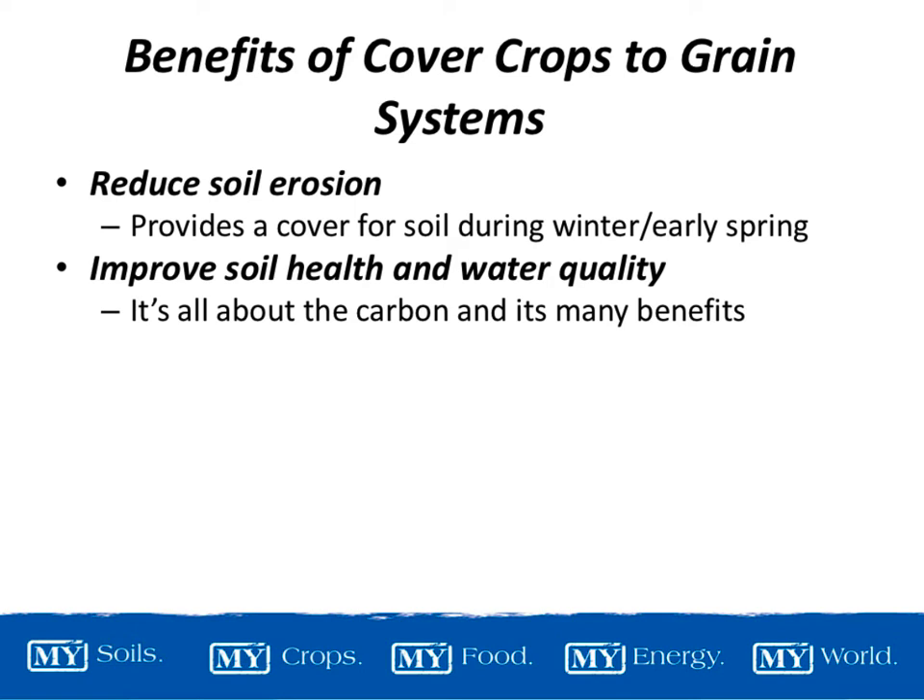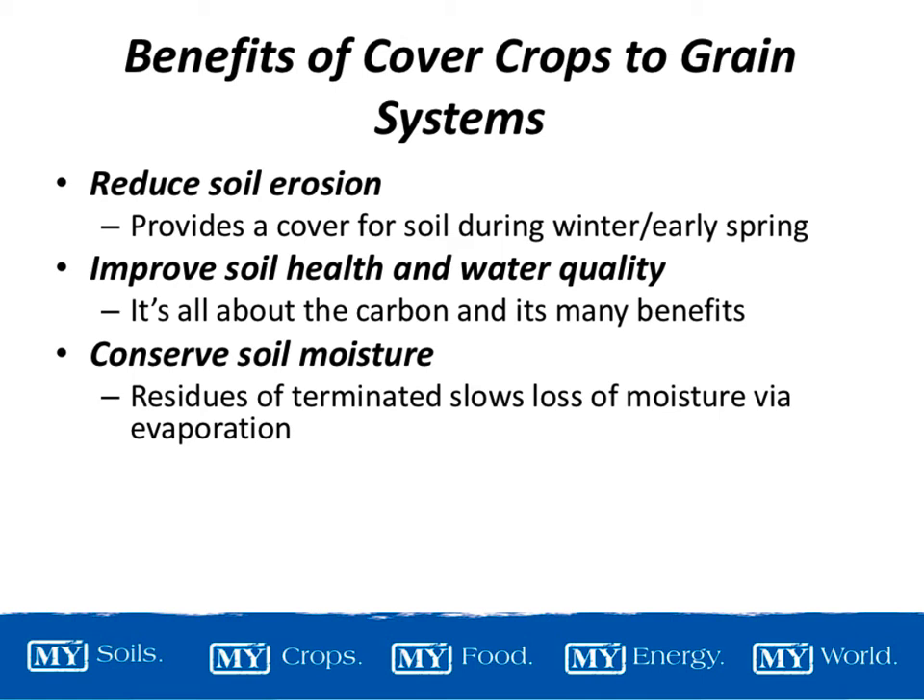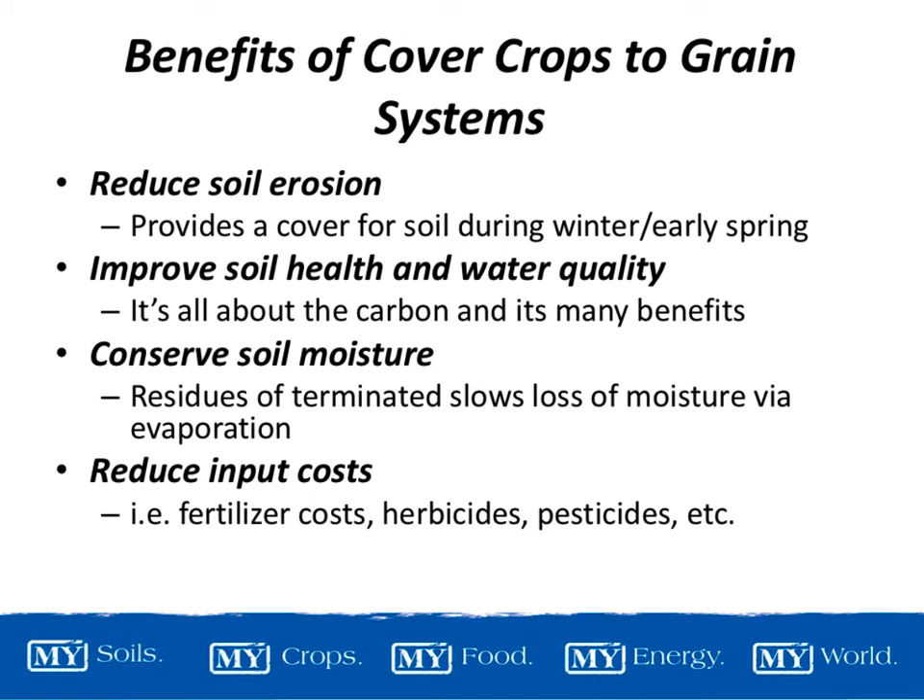Improving soil health and water quality — adding carbon to the soil, providing residue, and helping to clean up our water as it moves through the soil. Conserving soil moisture by providing residue that can reduce evaporative losses during summer annual crops as they're getting established. And reducing input costs — if we're using legumes, those legumes can be providing nitrogen to the soil. I'll also talk about benefits of cover crops to weed management a little bit later.